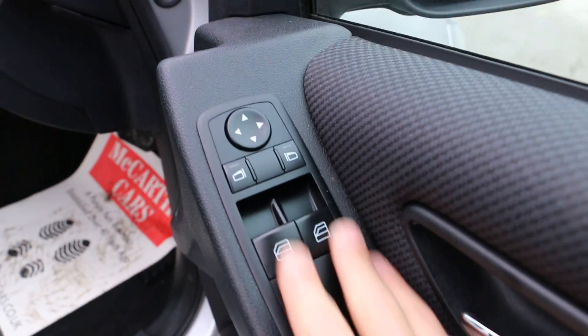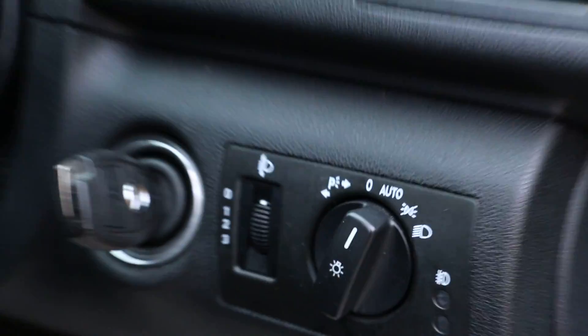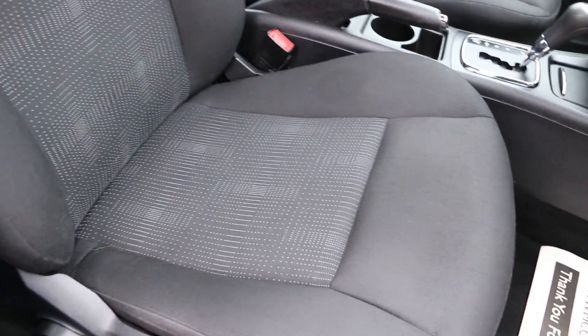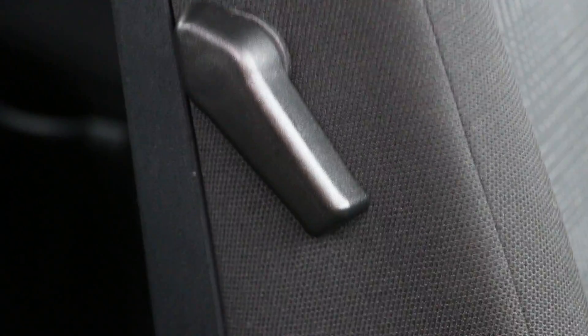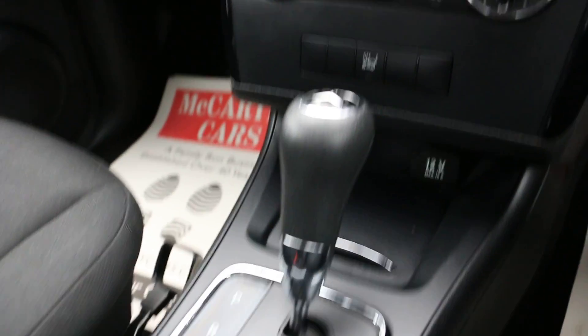Here we have the electric windows and mirrors. It's got auto headlights, lumbar support on both seats, and it is an automatic transmission.